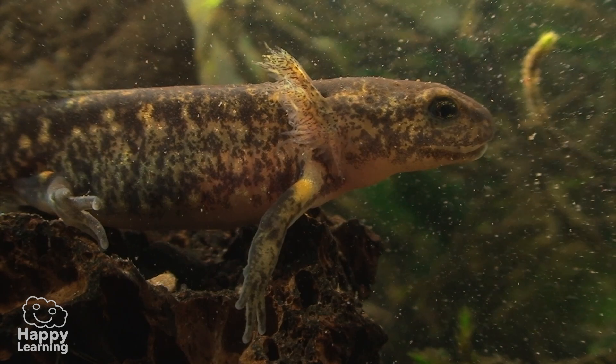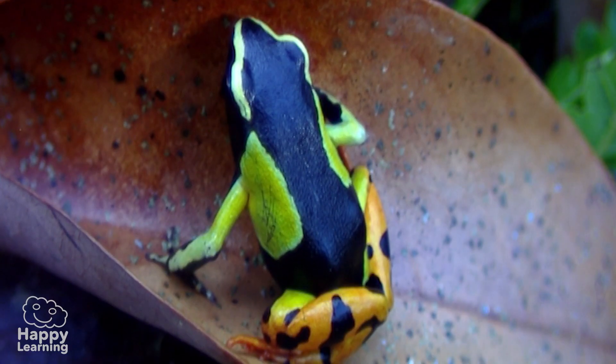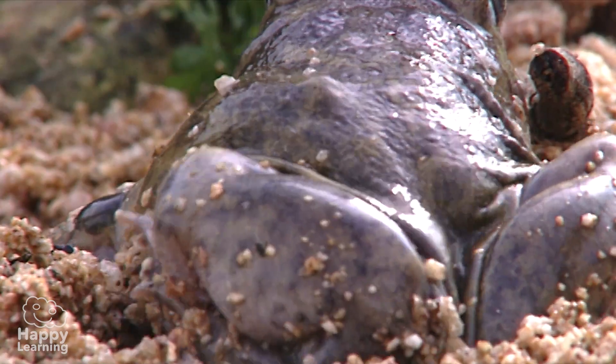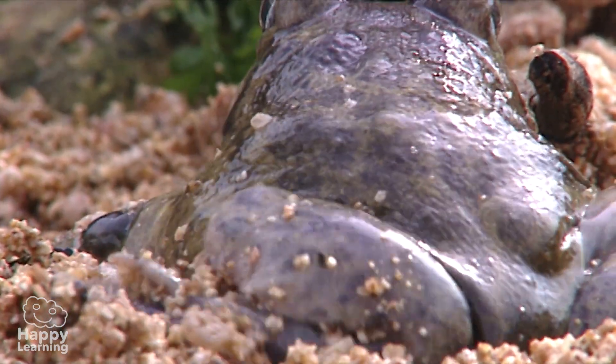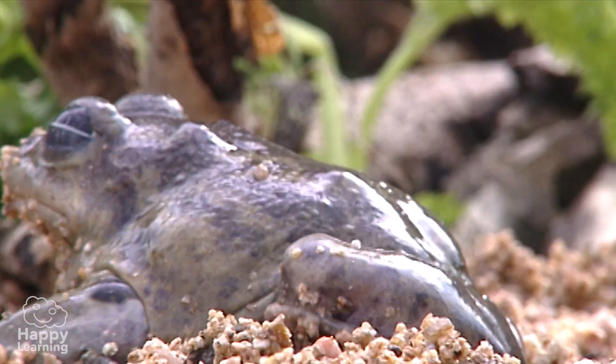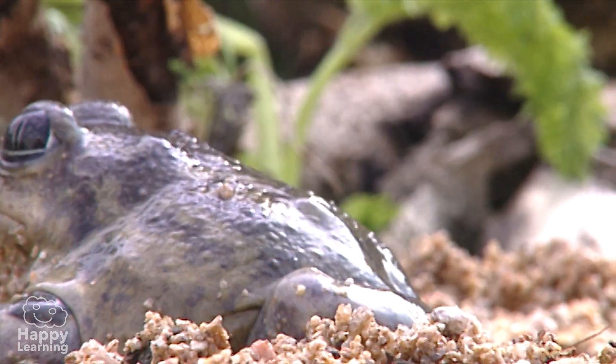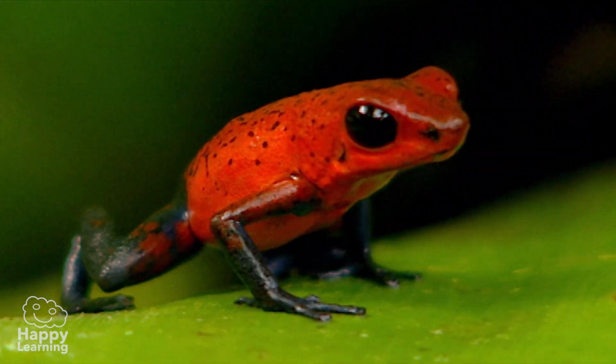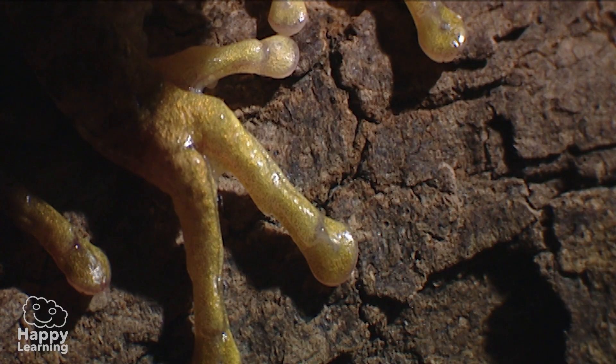All amphibians have some common characteristics that you should know about, so you can recognise and differentiate them. Amphibians have thin, bare skin with no hairs and scales to protect them. Most have four legs and a membrane between their toes that allows them to move much better in the water.